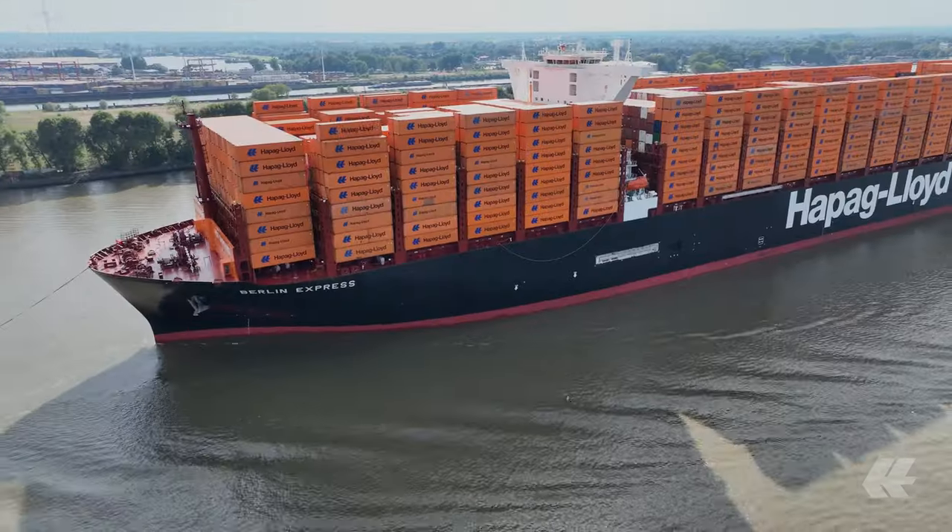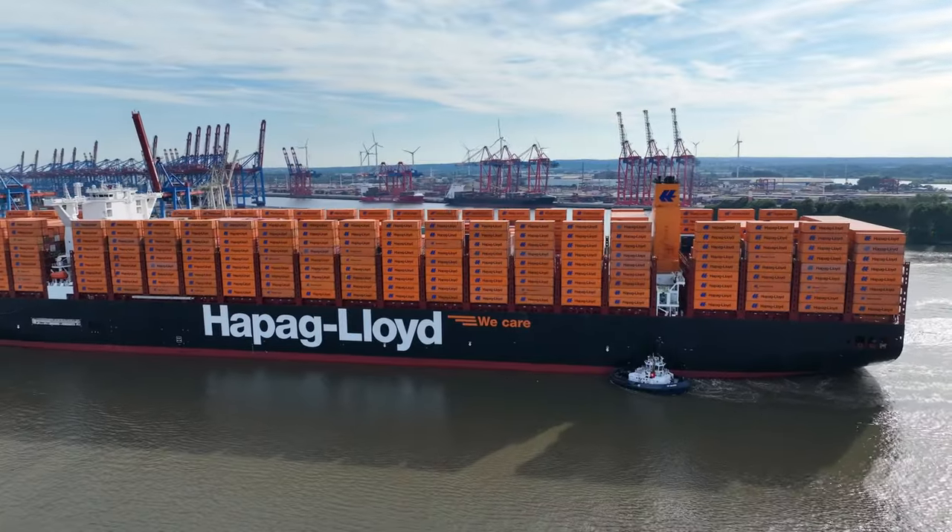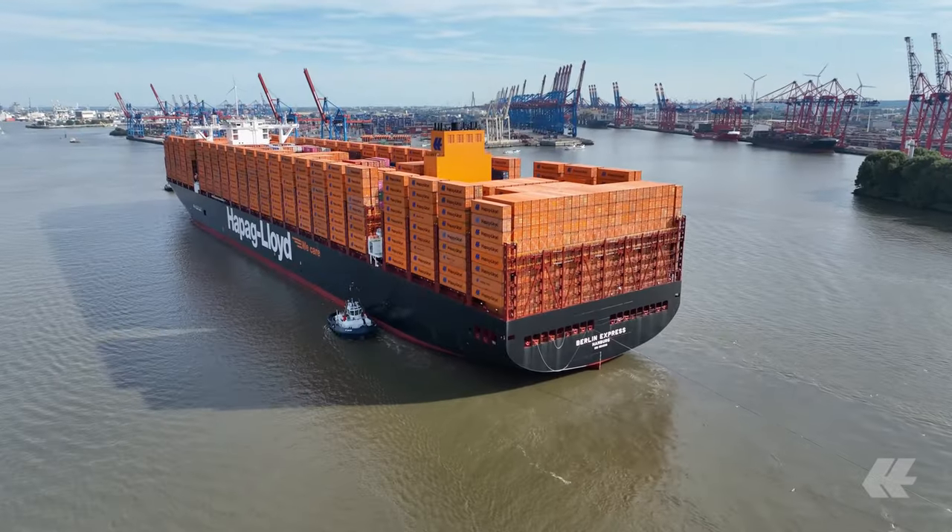Looking now to the forthcoming naming ceremony, I hope we will have nice weather in Hamburg. This is the most important. I'm quite sure we will manage. We try to make possible what is not possible.